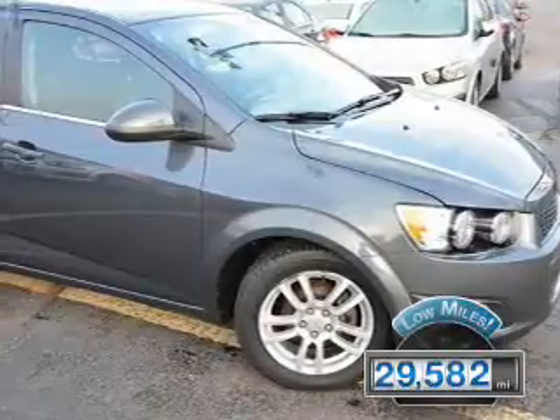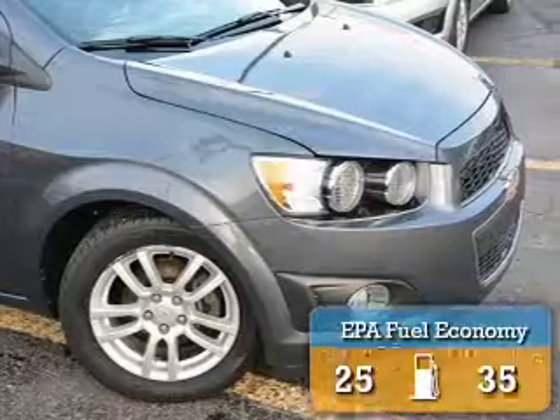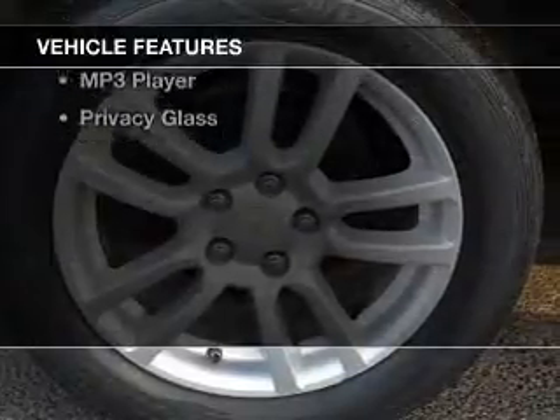With fewer than 30,000 miles, this vehicle has a long road ahead. Great fuel efficiency saves you money by requiring fewer trips to the gas station. The features include Internet connectivity,